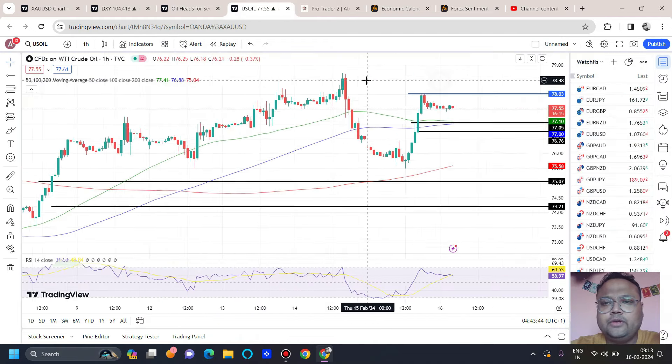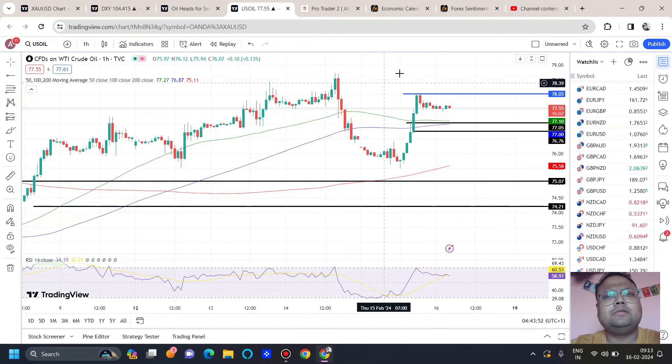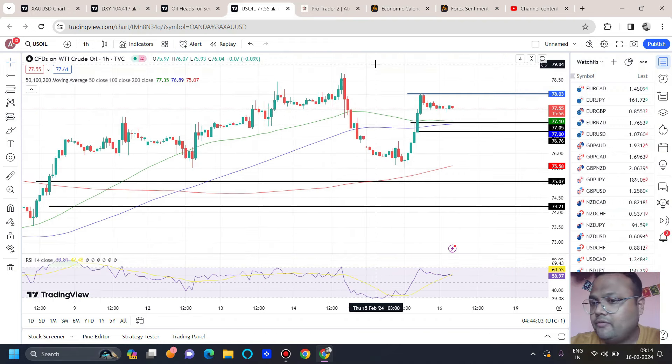If you look at the chart of US Oil, it should be better and safer for us to be on the buy side only, because there's a good chance that the market will be going up again. So if you already have a buy, you can stay in the trade because further upside is possible. If you're looking for a fresh entry, you have two opportunities: you can buy at retracement or you can buy at breakout.